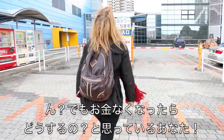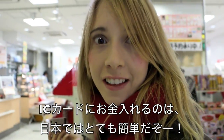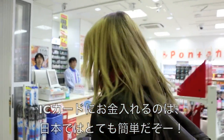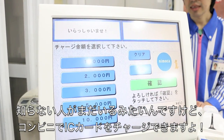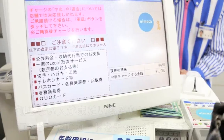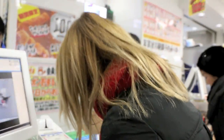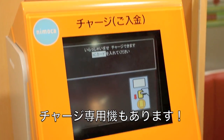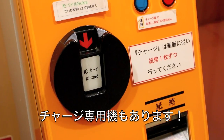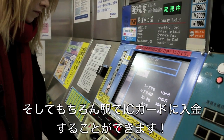But wait — what happens when you run out of money? Luckily, charging an IC card is super convenient in Japan as well. A lot of people don't know this, but you can actually charge your IC card at a convenience store. For Nimoka, I use Lawson. You might even come across one of these IC card charging machines, but if all else fails, you can always charge your IC card at a train station.